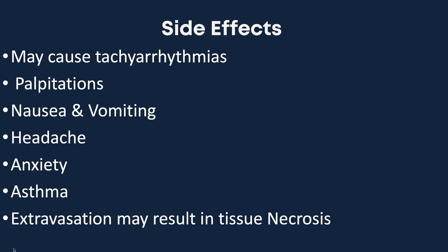Some of the side effects, not limited to, include tachyarrhythmias, and at higher doses it may cause ventricular tachycardia, palpitations, nausea and vomiting, headache, anxiety, asthmatic episodes, and extravasation may result in tissue necrosis.